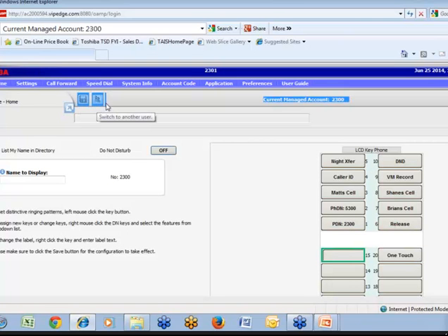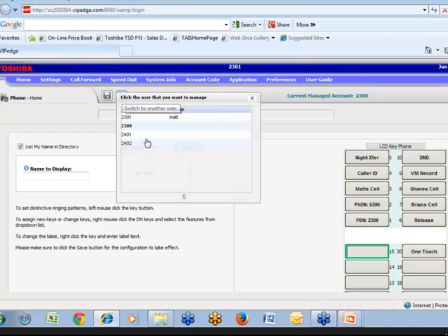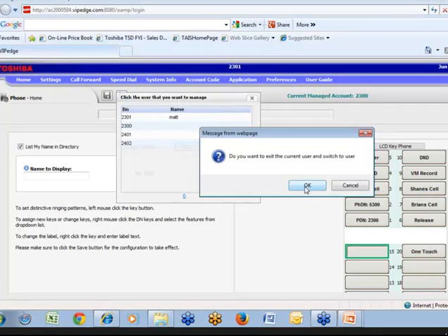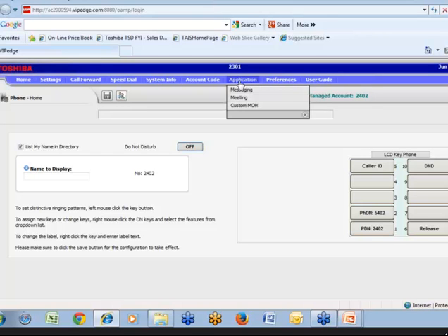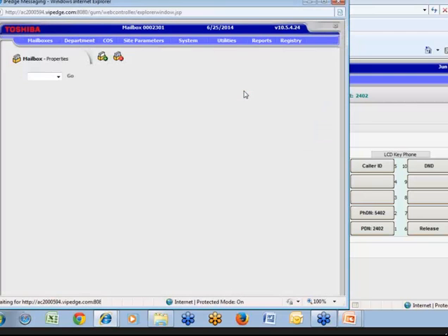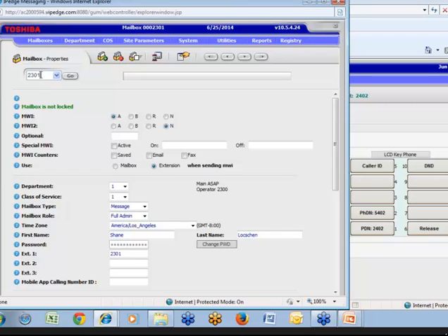Say I'm the manager and I logged in, and I wanted to go to one of my phones because 2402 forgot their voicemail password — which happens all the time. I'd switch users to 2402, and I can make changes to those keys. I have all these other tabs. I can make other changes to that particular phone. Let's change the voicemail — extension 2402 forgot their password. I'll go to Applications, Messaging, and this is all from my login to my phone. It pulls up the voicemail settings and I can pick any mailbox I want, because I'm given permissions to do so — otherwise I could only administer my own.